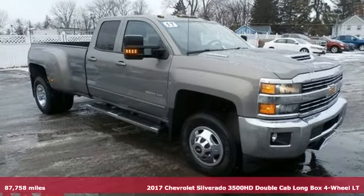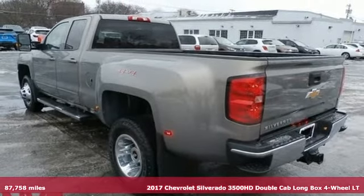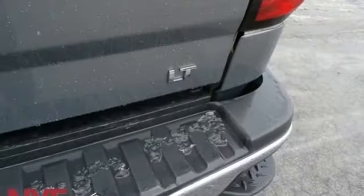Here's a 2017 Chevrolet Silverado 3500 HD. When your job calls for muscle, this truck over delivers. It boasts an impressive list of features like these.